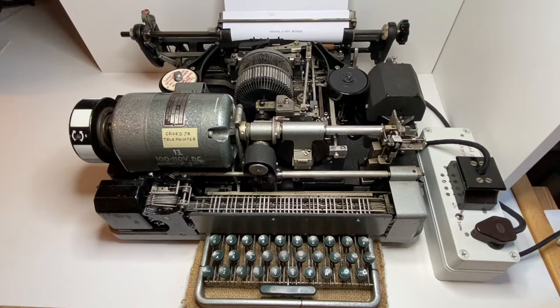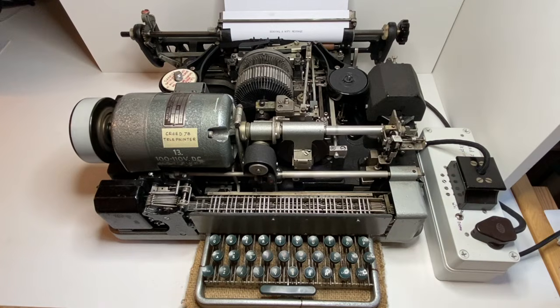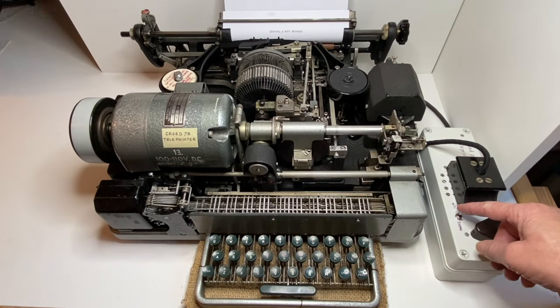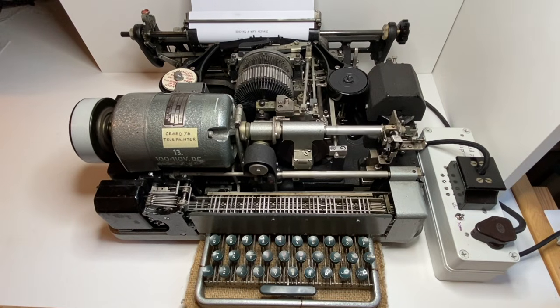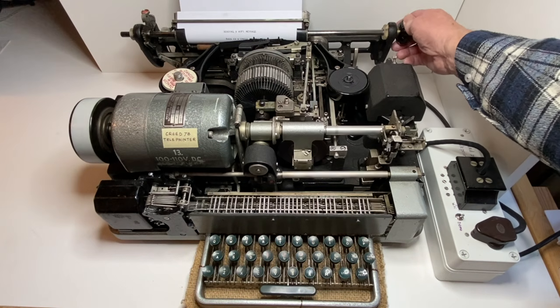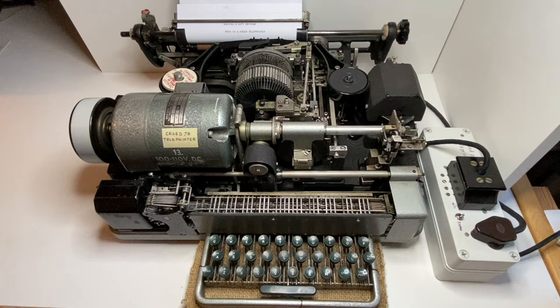There is also a demo option to print a pre-programmed message. That demo is run when I flip this switch. It says: 'This is a Creed teleprinter.' Quite impressive isn't it? This concludes the brief demonstration.